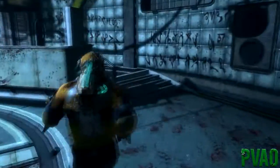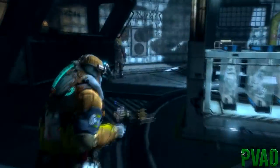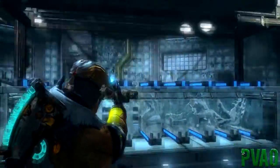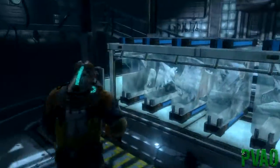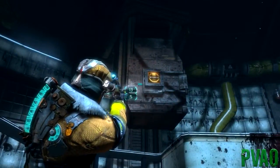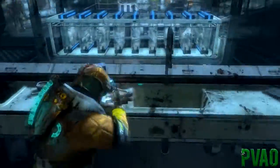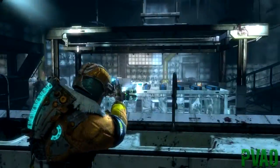Hello YouTube and welcome back to Dead Space 3. This is episode 38 and today you're joining us in Rosetta's lab. I don't know what that name is from, but anyway, where have we got to go now? Because this is the lab and it's going to tell us to do something and I have no idea what. There's something in here because we've found all the body parts now and I have no idea what we're doing.